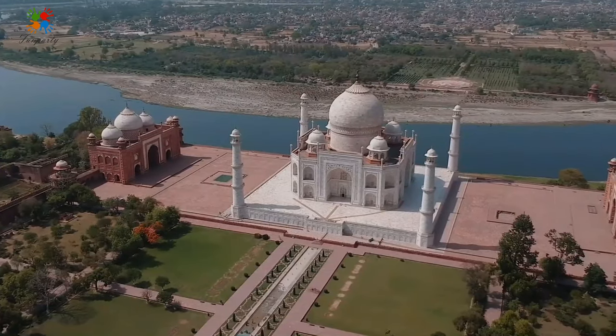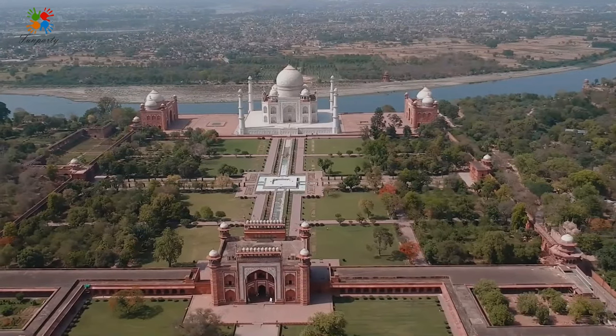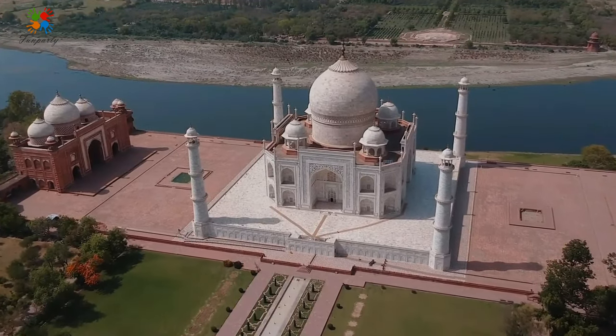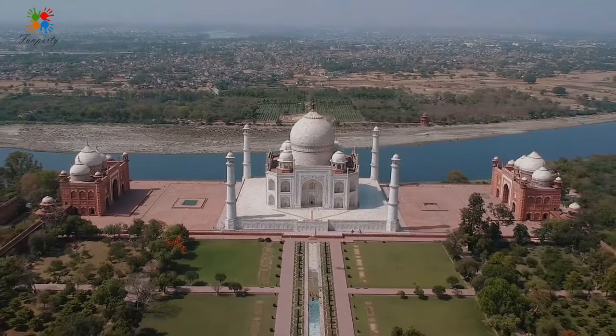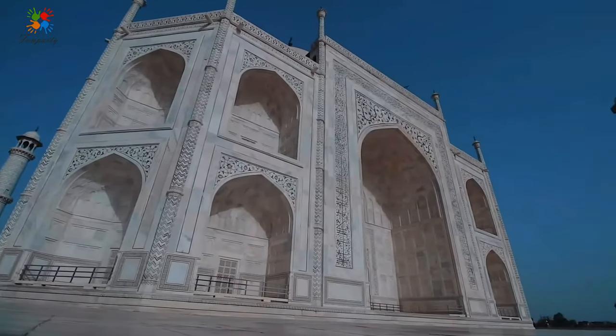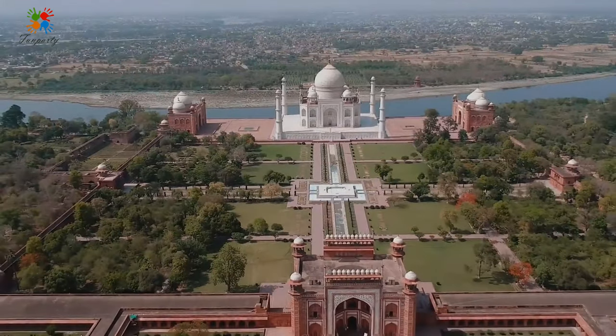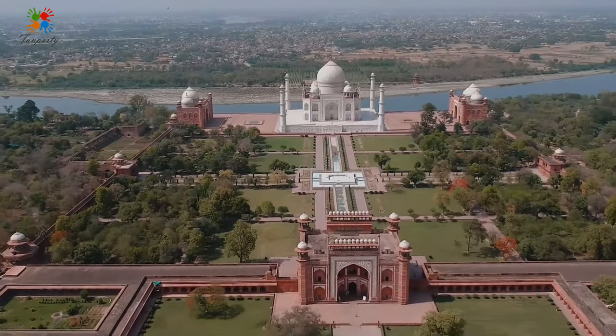The Taj Mahal really does have to be seen to be believed. It is actually a mausoleum, built by Shah Jahan, the fifth of the great Mughals, as a memorial for his third wife, Mumtaz Mahal, who died giving birth to their 14th child in 1631.